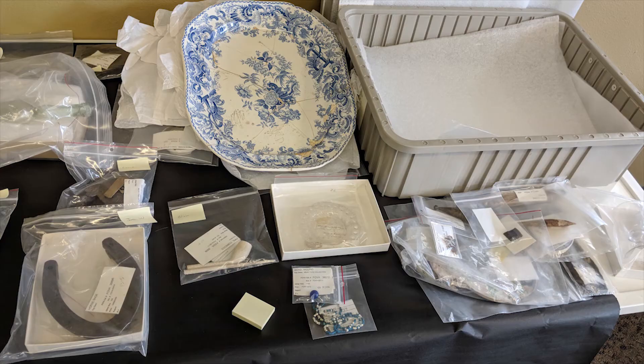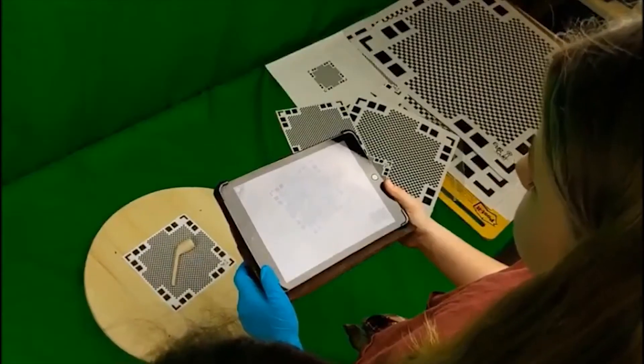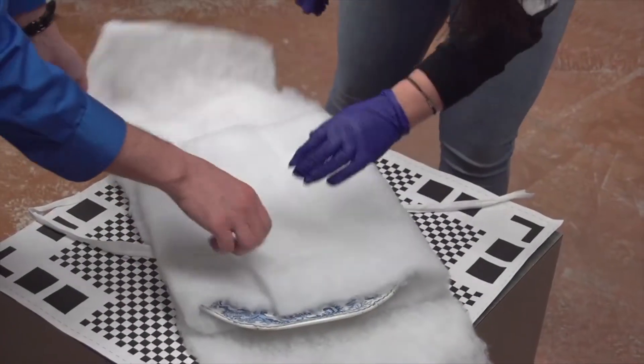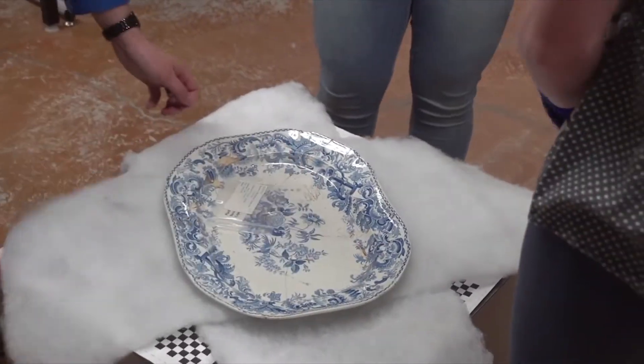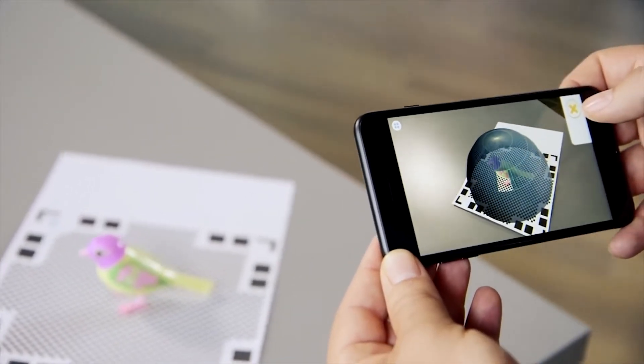They gave us about a hundred and twenty different artifacts that were over a hundred and sixty to a hundred and ninety years old. We taught our middle school students — our seventh and eighth graders — and yes, they can handle that. Each student got their own artifact and created a 3D scan of it using the iPad app Polycam, which does photogrammetry on a rather easier scale.